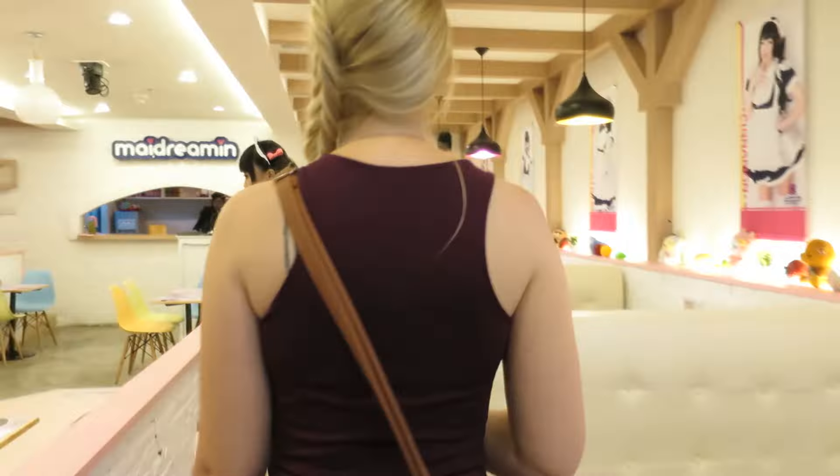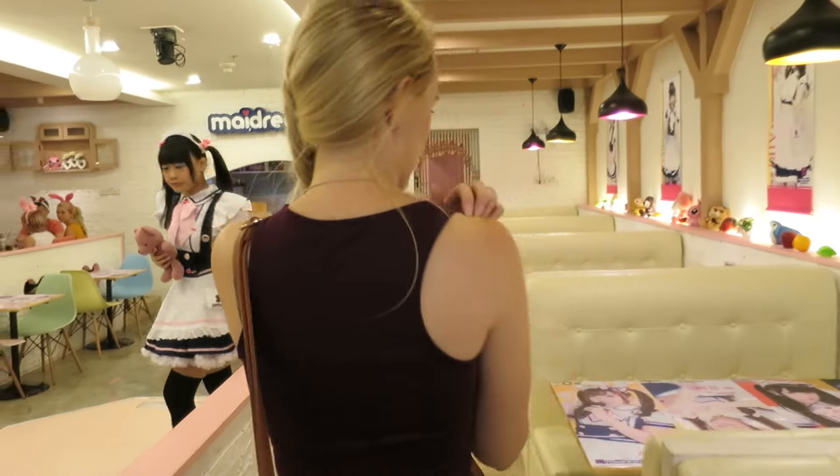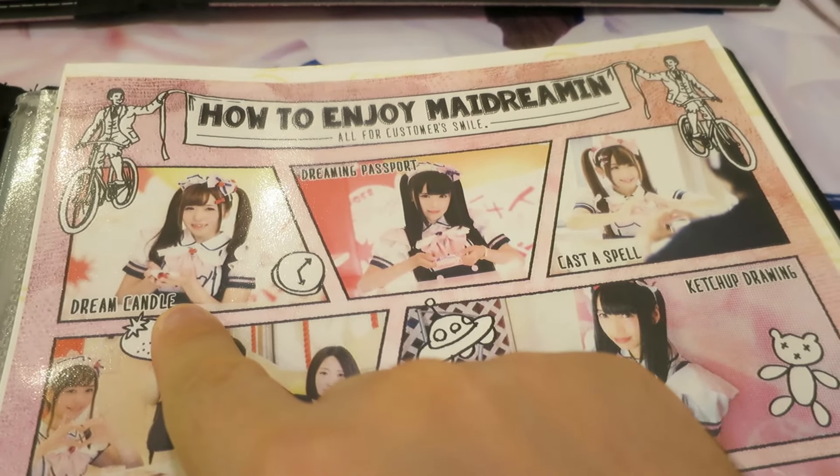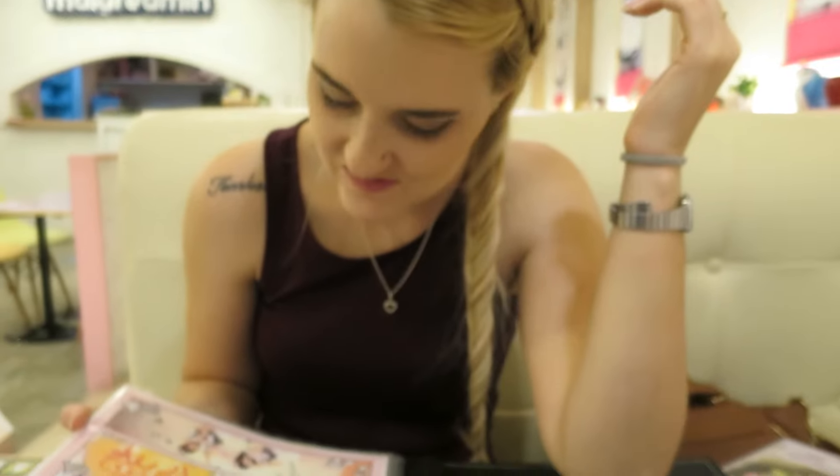So we wanted to go to this place for a while — today's the day. Where are we at, Jade? We are at the maid cafe. So we've just had the dream candle, which is all right.